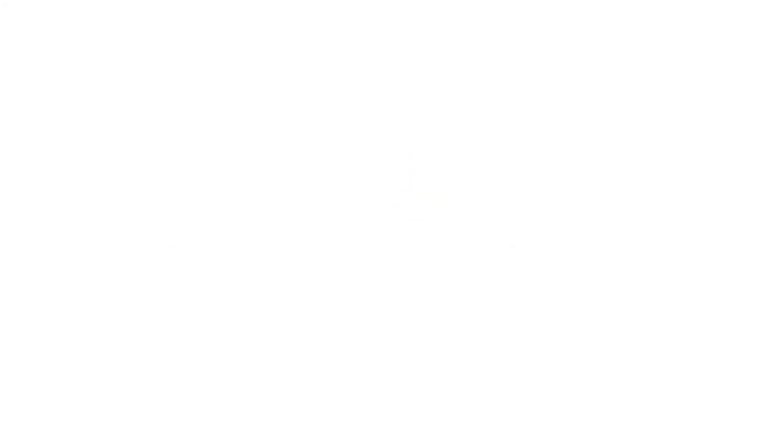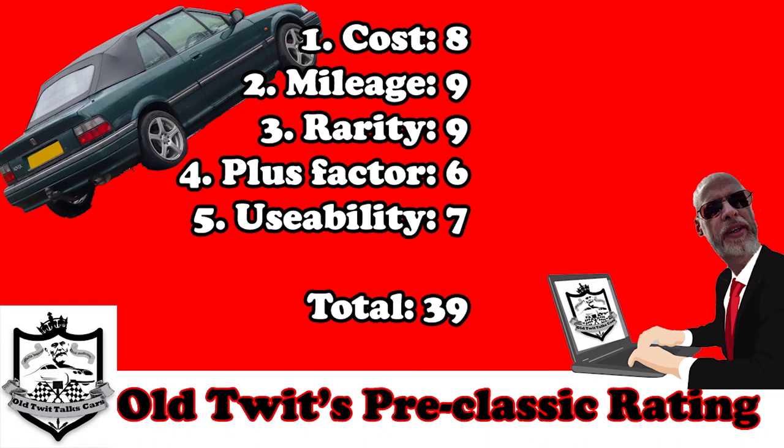For the plus factor - it's not going to tear your face off or blow wind up your nighty, it's not that type of car. However it's got a nice interior, particularly with the leather, the seats are good, and you've got a drop top - this time of year what more could you want? There are some nice plus factors but they're not the most compelling, so I'm giving the plus factor a six. For usability, it's a practical enough car for a drop top - four people fit in there easily enough, you've got a good boot, small engine so fuel economy is decent, tax and insurance are relatively cheap. Usability gets a seven. Our overall total is a very impressive 39.